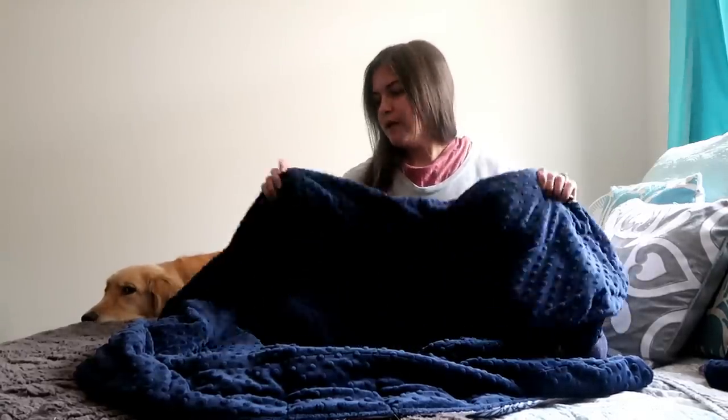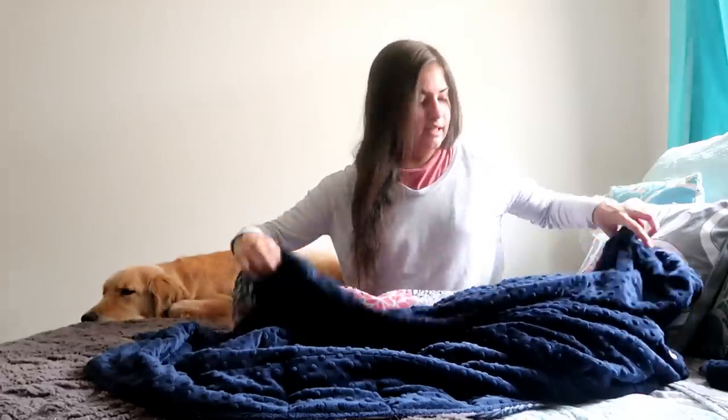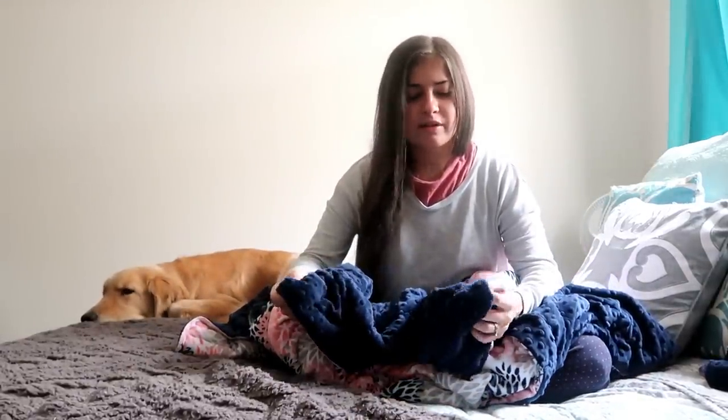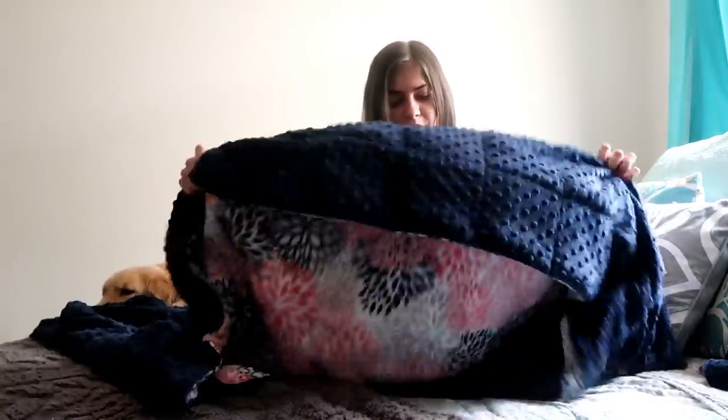My blanket is a full size — so you've got like twin, full, queen — I asked for a full size and it is 12 pounds. I think the weight was really good for me. They have guidelines and suggestions for weight but of course you can ask for what you prefer. It took them a few weeks to make because they make it by hand. All of the beads feel evenly distributed, the fabric is incredibly soft, and it's just wonderful quality.